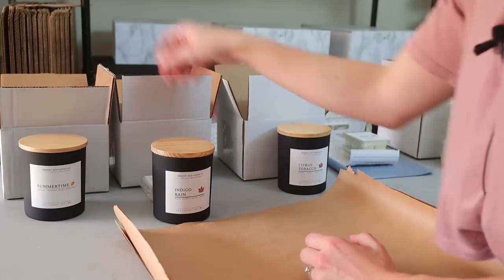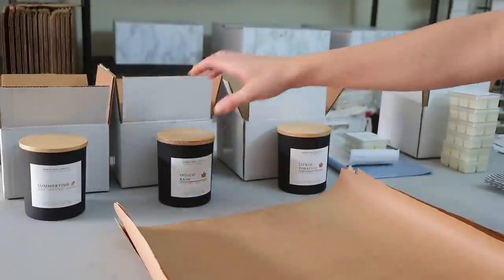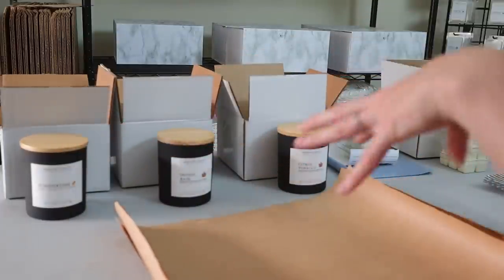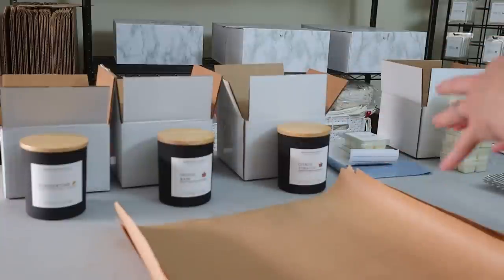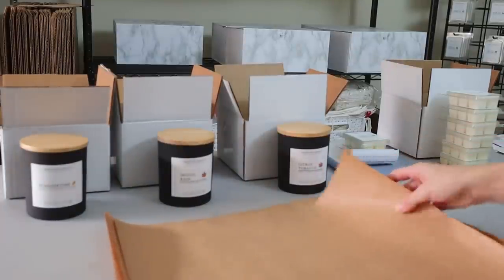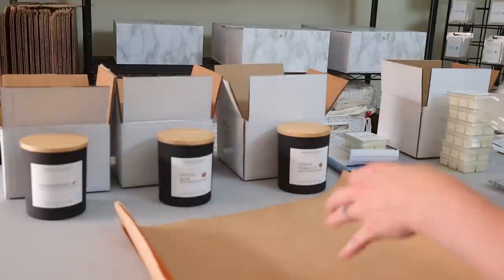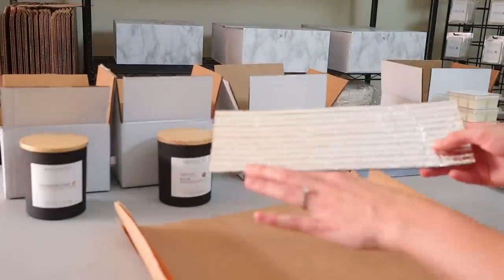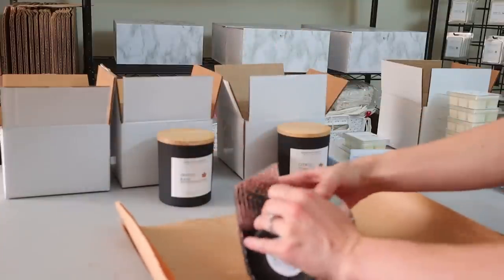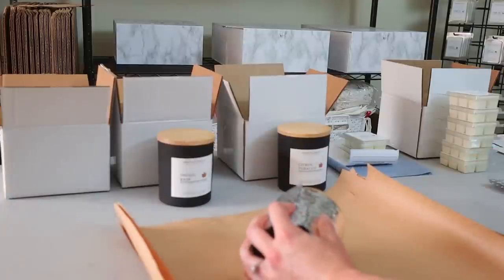I put the wrapped candles into the boxes so I know where they go, and I've started putting the candle name label on the outside so I know which one is which. That way if anything gets mixed up I can go back to Pirate Ship and make sure I'm putting it with the right order. I'm also going to be adding a bubble shield on the outside just because we're in the tail end of summer and the heat wave we've been going through.